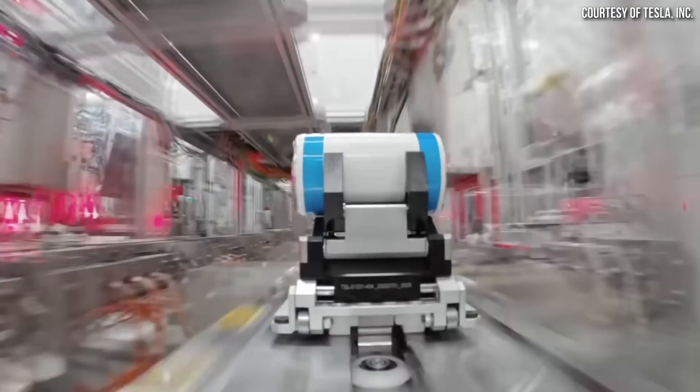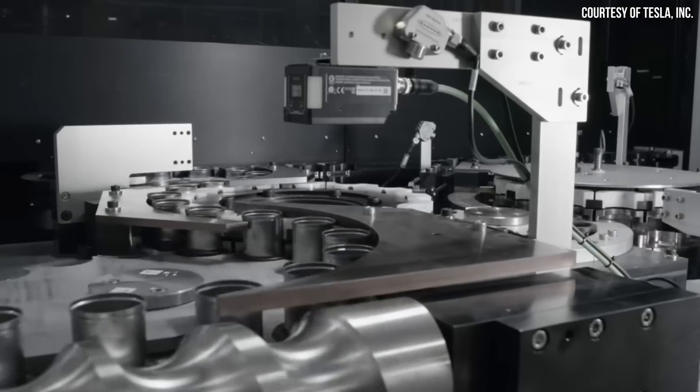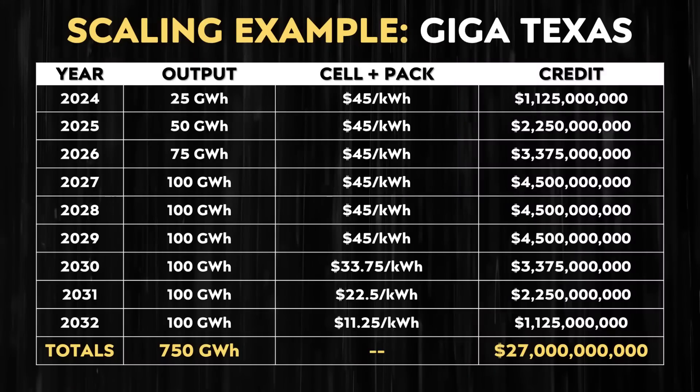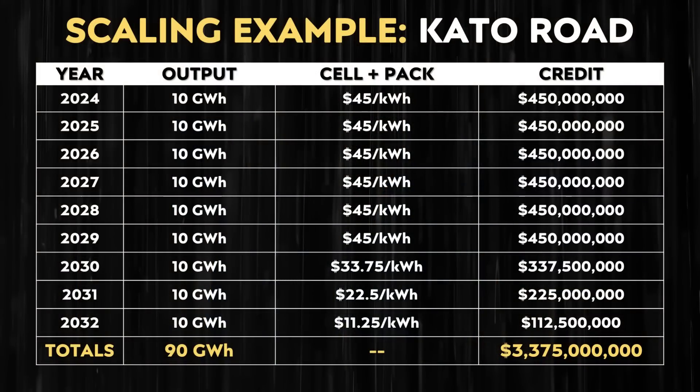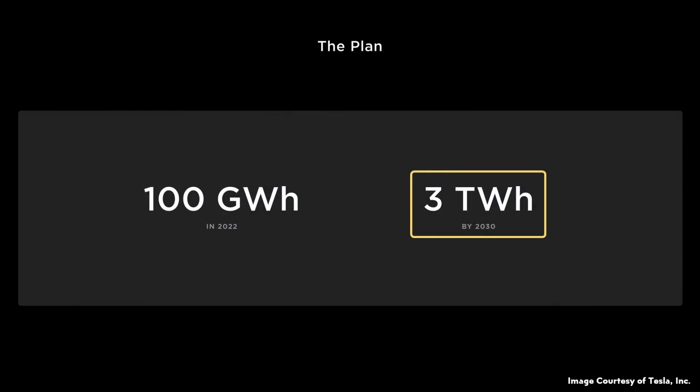As a reminder, Tesla is currently installing four battery lines at Gigafactory Texas, and each one of these lines should be designed to produce 25 gigawatt hours of batteries per year — a total of 100 gigawatt hours per year for four lines. At that same scale, this factory would also have the potential for billions of dollars of credits, maybe around $27 billion from this program. Even Tesla's pilot production line, which has a total design capacity of 10 gigawatt hours and is currently running at under four gigawatt hours per year, could potentially be fully ramped by 2024 and net Tesla over $3 billion of credits. These numbers cover just two large 100 gigawatt hour factories and one small 10 gigawatt hour factory.